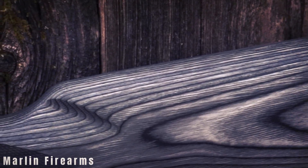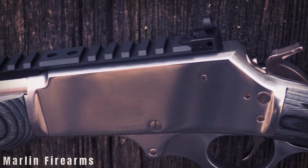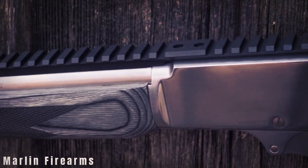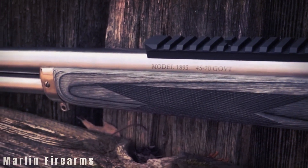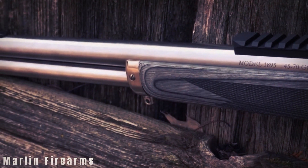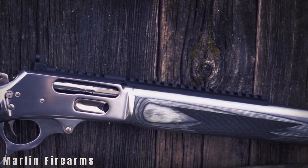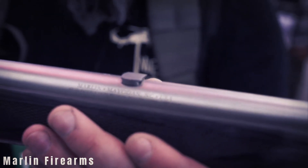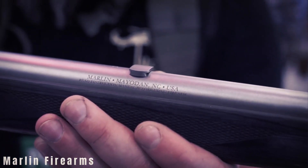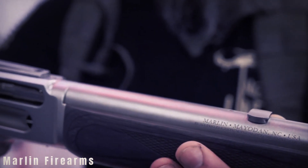For those who prefer a more traditional look, Marlin/Ruger also offers the 1895 Trapper and Guide Gun models. However, securing one may be a challenge as they are in high demand. Placing an order with your local gun shop is an option, but Ruger advises caution with deposits unless the shipment is confirmed. Alternatively, exploring the used market might provide quicker access, albeit at a premium cost.